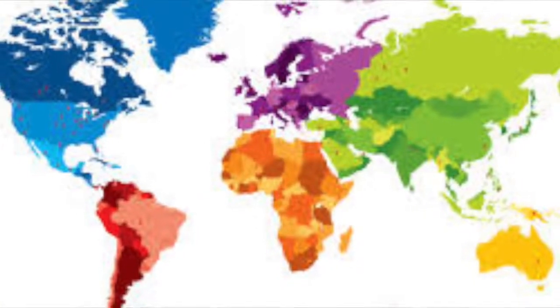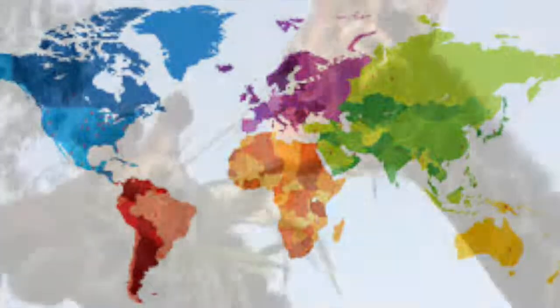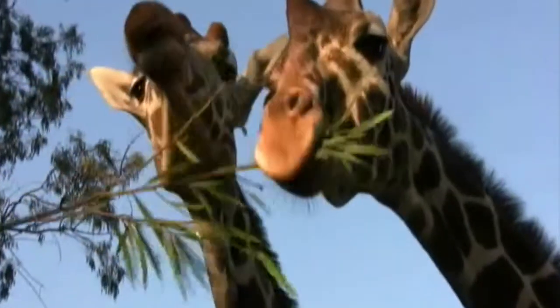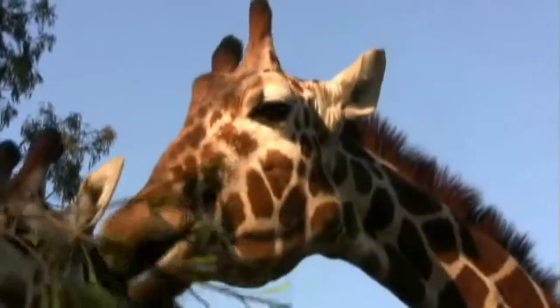The diet of a giraffe in captivity will slightly vary depending on the country it lives in. Giraffes are herbivores known as browsers, which means that they like to eat leafy branches such as casuarina, willow, elm and fig.